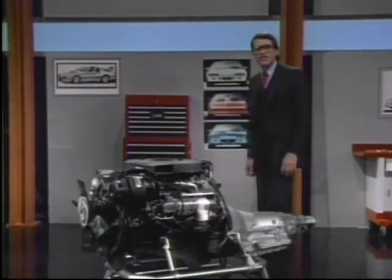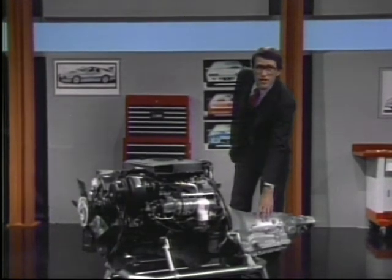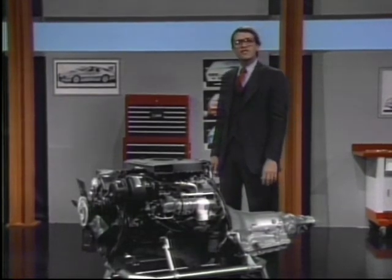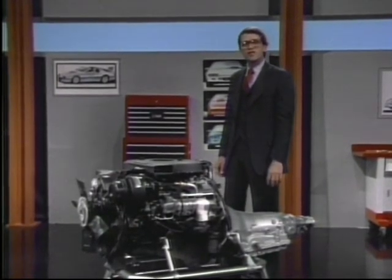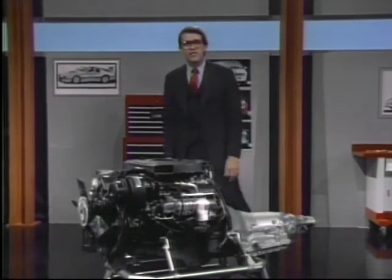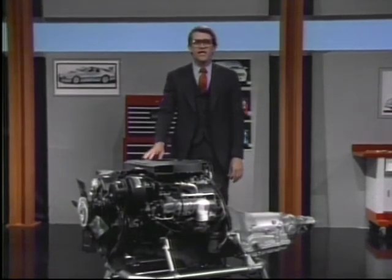Matching the Crossfire Injection engine in innovation is the new automatic 4-speed overdrive transmission. Carefully selected gear ratios complement the excellent low-end torque characteristics of the fuel-injected engine for good off-the-line response. And the overdrive 4th gear reduces engine RPM at highway speeds.